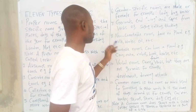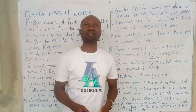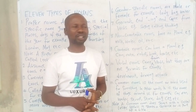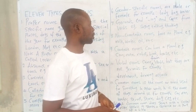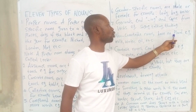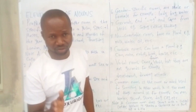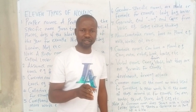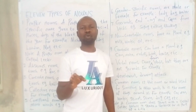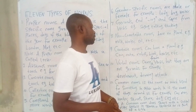Number eight: non-countable nouns, also called mass nouns. These are nouns or words we cannot count. One important thing to know is that all non-countable nouns have no plurals. Whether you call them mass nouns, uncountable nouns, or non-countable nouns, they do not have a plural form. Examples: milk, water, oil.